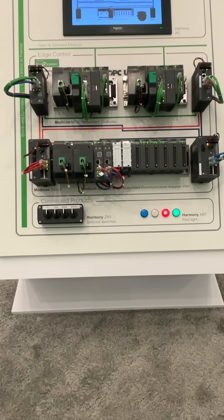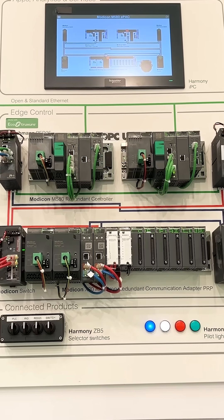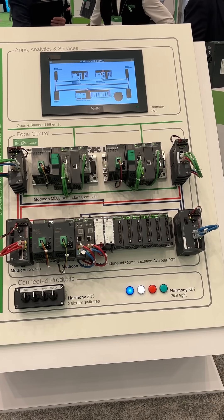Fourth is the Modicon M580 E-Pack, a high-end integrated controller built to be open, flexible, and reliable, shown here with redundant controllers, power supplies, and networking.